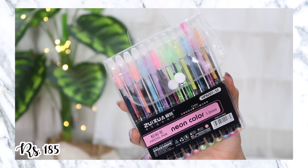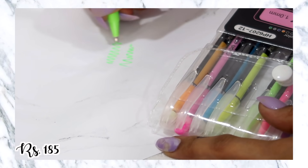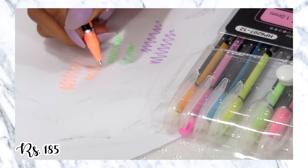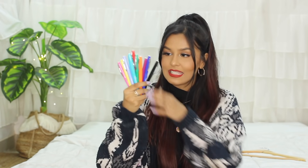I also picked up these neon pens — a set of 12, all neon colors, again for my planner. When I first tried to use them they would not work, but you just need to use them a few times on a scrap piece of paper and they'll eventually start working. The colors are a little bit similar — the neon greens are quite similar to each other, and the two pinks are also quite similar — but for the price you pay I think it's pretty good.